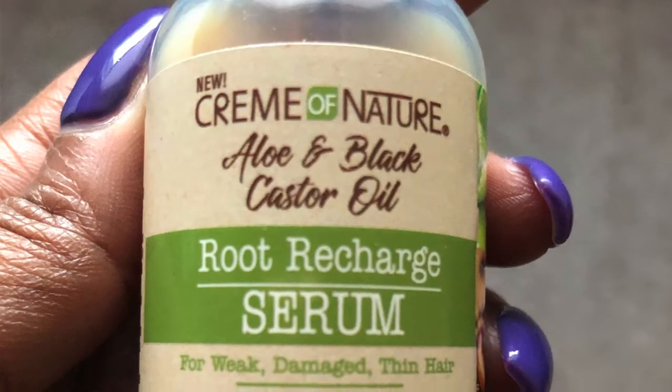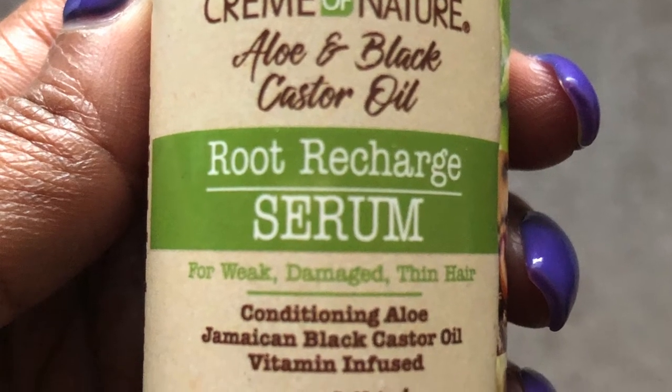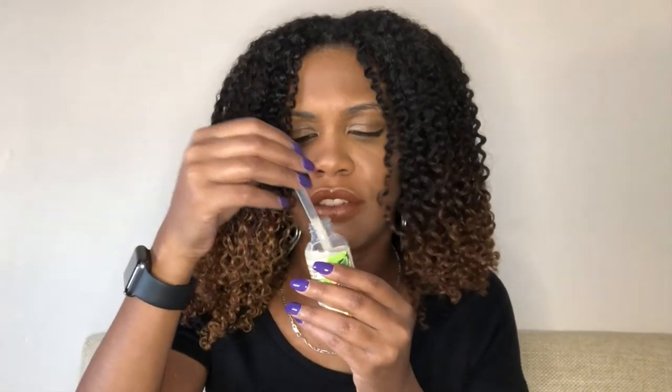Last but certainly not least, we have the new Cream of Nature Aloe and Black Castor Oil Root Recharge Serum. I'm intrigued by this — it smells really good. I'm excited for this month's Curlbox.